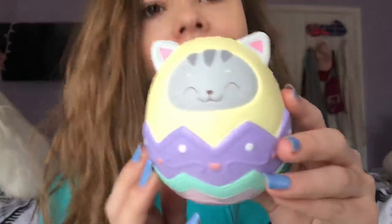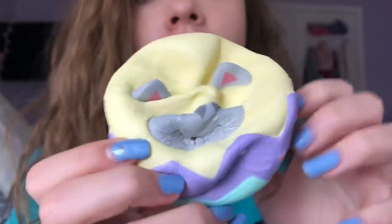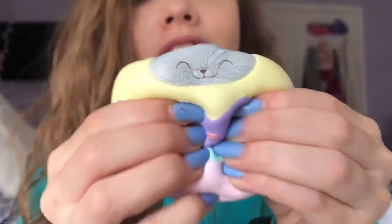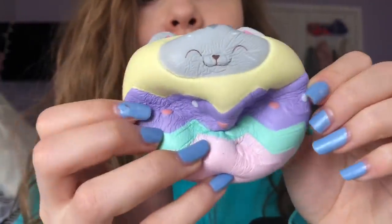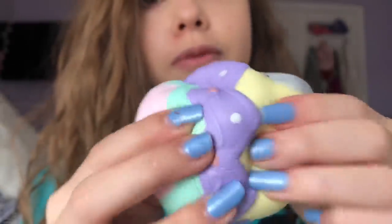L is for Luna Tabby Cat Egg. It's pretty cool because Easter is coming up soon - hopefully by the time I upload this video it'll be around Easter or before Easter.